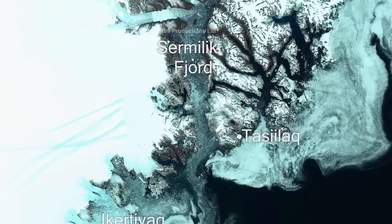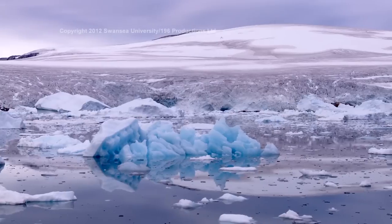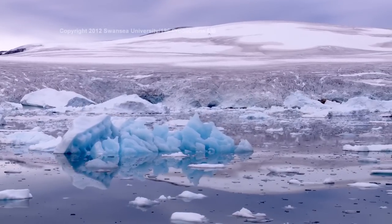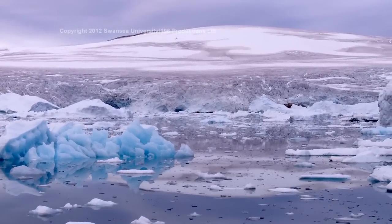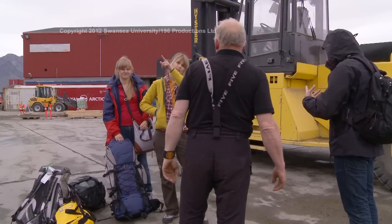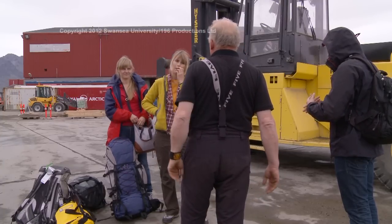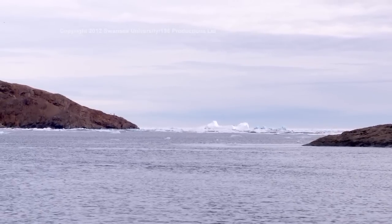Far to the south of Tasselac lie the southern fjords of Greenland, a series of huge bays and long fjords through which some of the largest glaciers in Greenland drain directly into the sea. Scientists from GEUS, the Geological Survey of Denmark and Greenland, arrived in Tasselac to begin a field campaign.